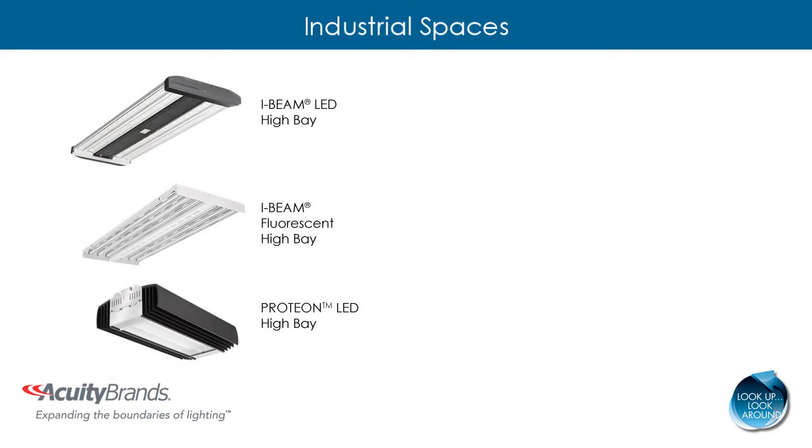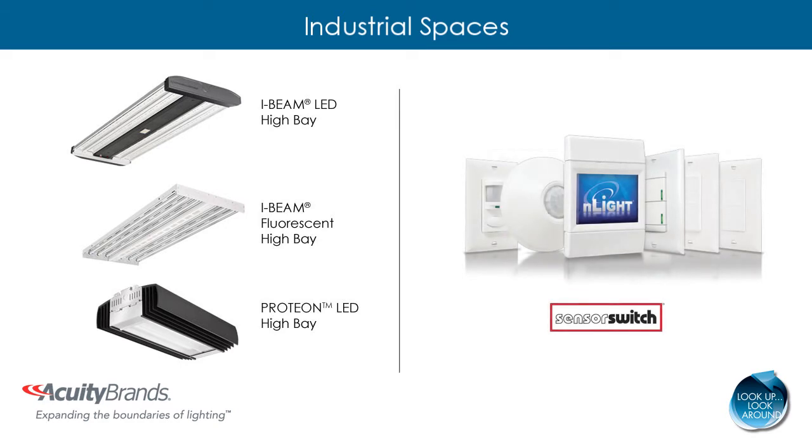The I-beam LED, I-beam fluorescent, and Proteon LED are all compatible with nLight technology by Sensor Switch. Adding controls to an already efficient light source will increase the amount of energy and maintenance savings your customer will gain.